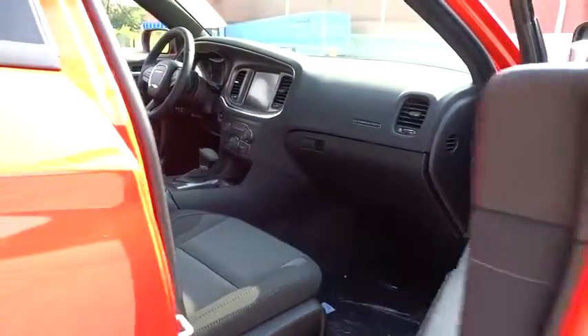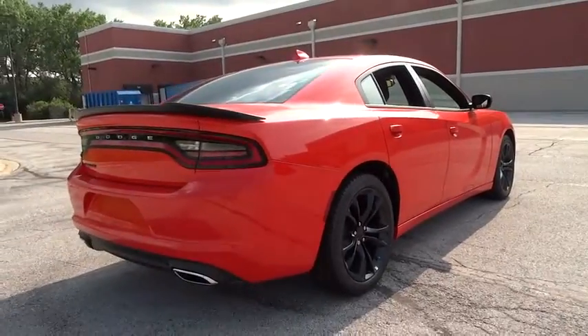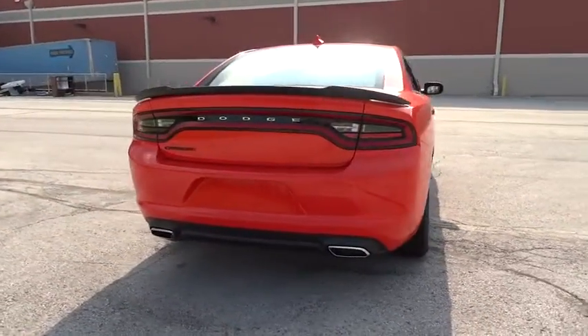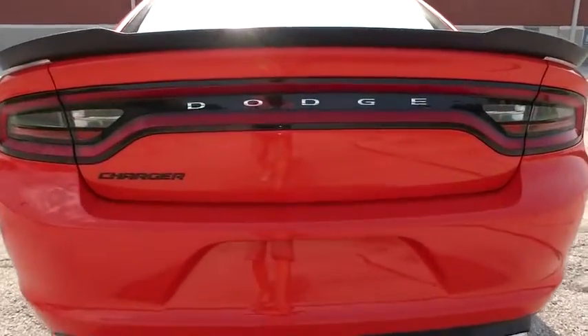Traction control, dual airbags, power steering, alloy wheels, air conditioning front, four-wheel disc brakes, compass, electronic stability control, heated front seat, trip computer, fog light.